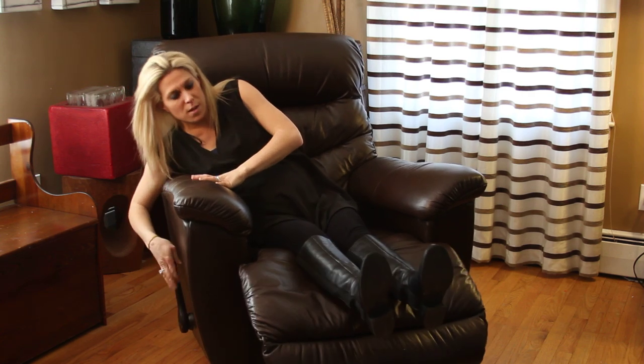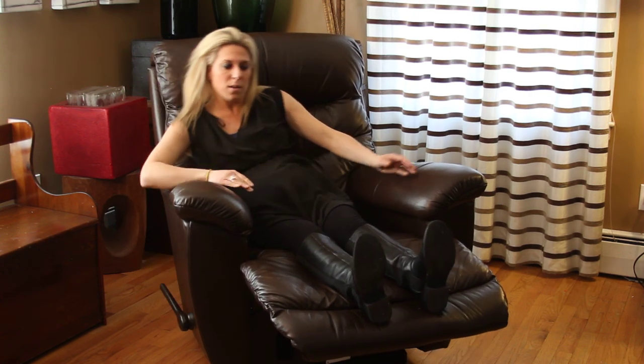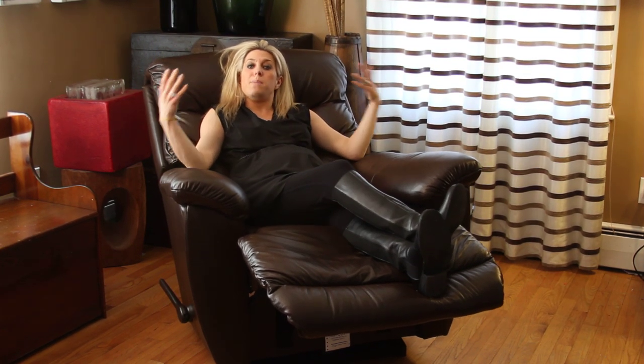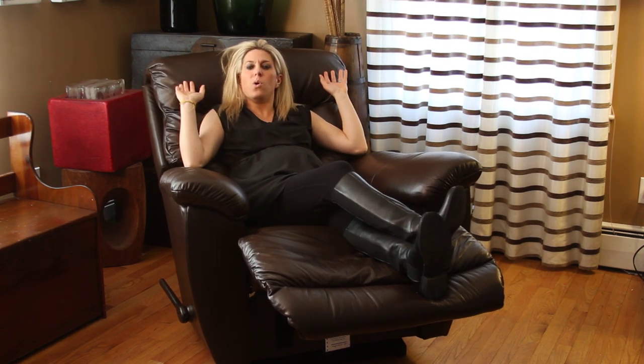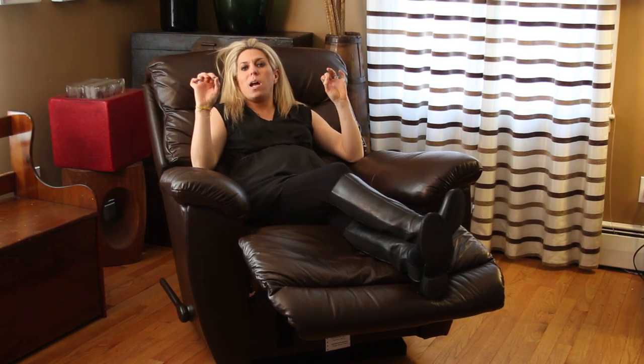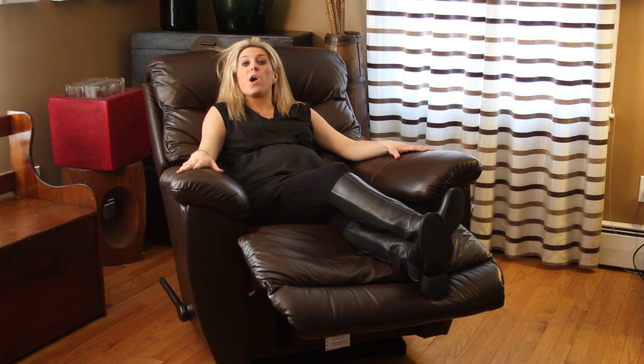The classic feature of a recliner is being able to put your feet up — you can put your feet up, relax, and lean back to whatever position you want. It actually locks so you don't have to worry about falling backwards. It locks in position and it's just ultra comfortable, which is exactly what I wanted for this area of our living room.